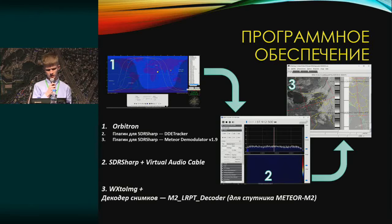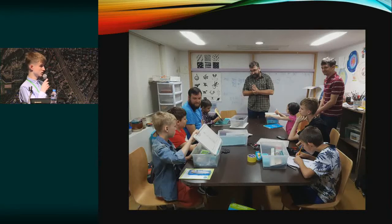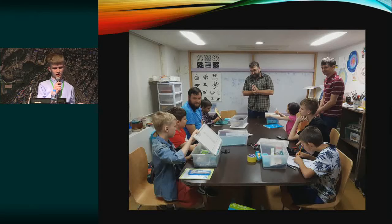Of course we will need software — Airspy, SDR#. We plan to run some tests with NOAA imagery, but the primary job will be done with images from Meteor M2. Here you can see our space club in action.